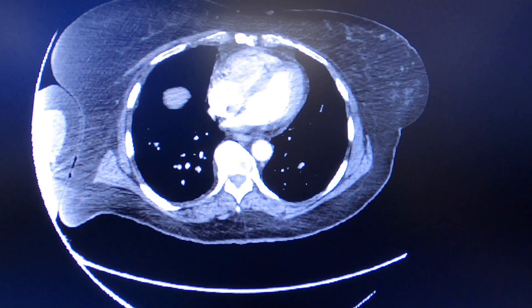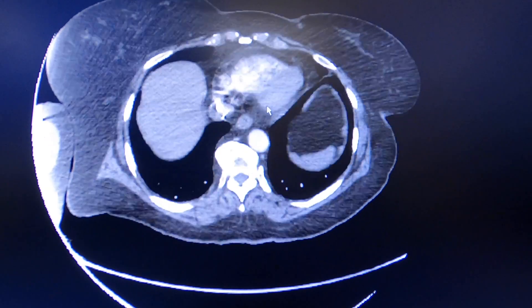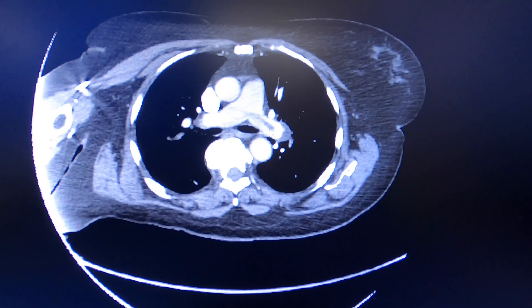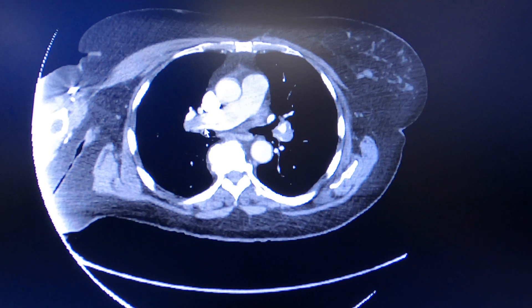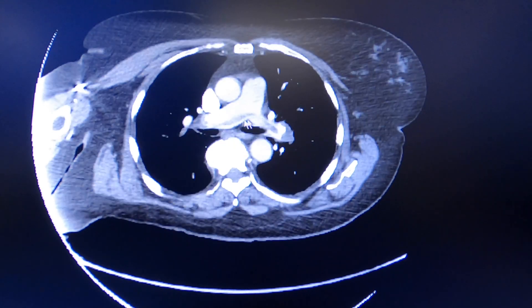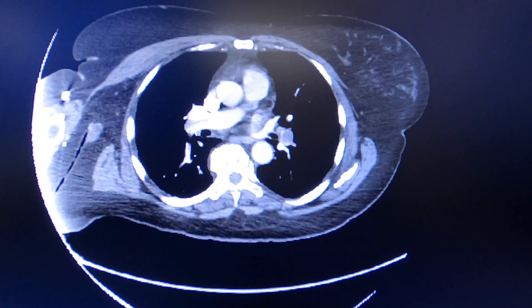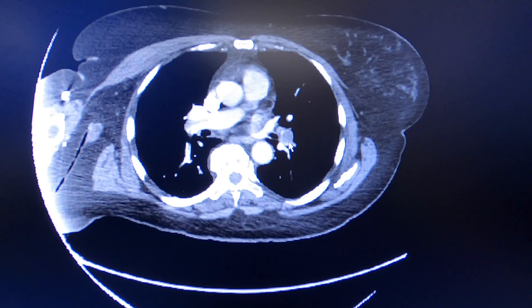Let's go over the CT angio chest of our PE consult. Here we can see the pulmonary arteries — there's a nice saddle embolus. Looking at the right main distal pulmonary artery, you can see that the clot is extending there and also extending to the left side. There's significant clot burden in the distal main pulmonary arteries bilaterally with extension into the descending branches.